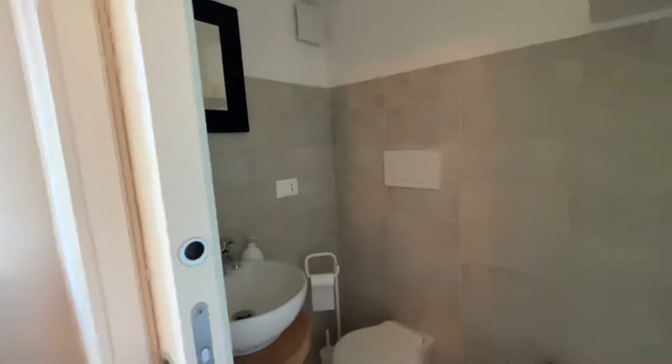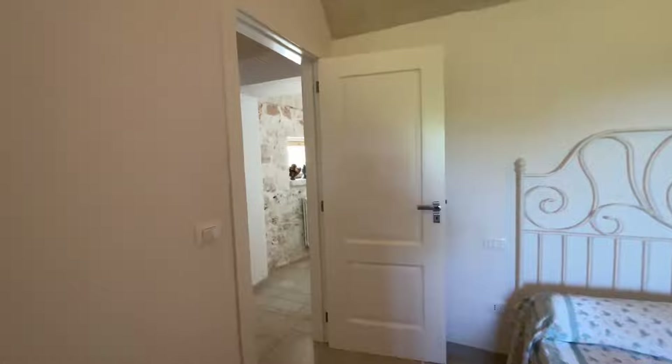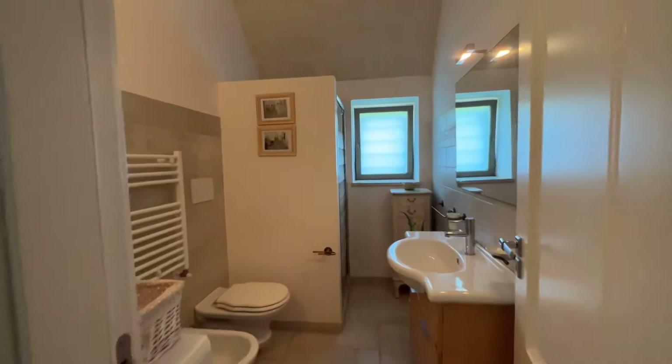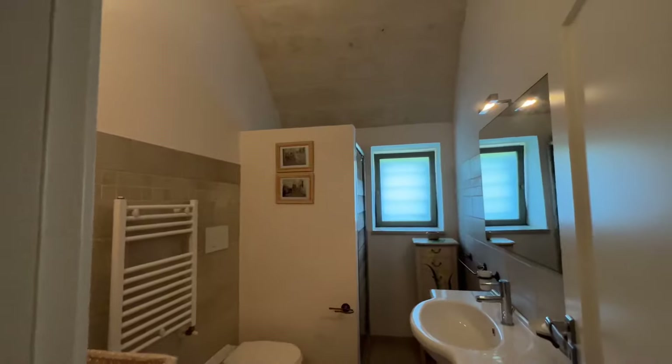Maybe if you didn't want that, a shower could be introduced. Here we have the second bathroom which is much larger than the first — this one does include a shower, and again the barrel vaulted ceilings are a nice addition.